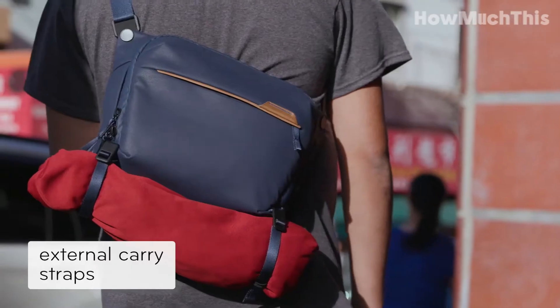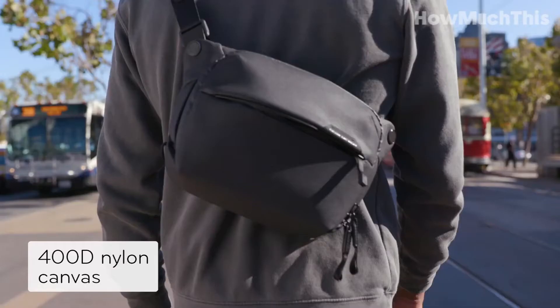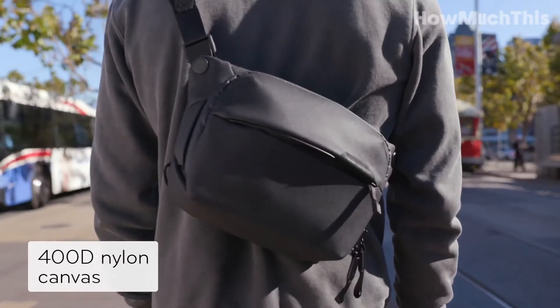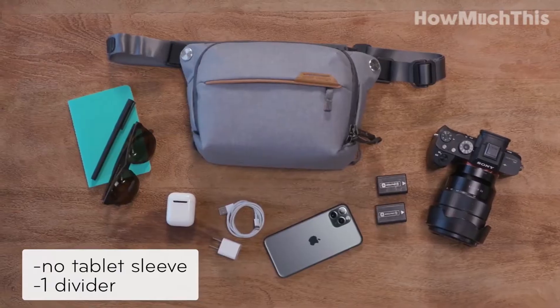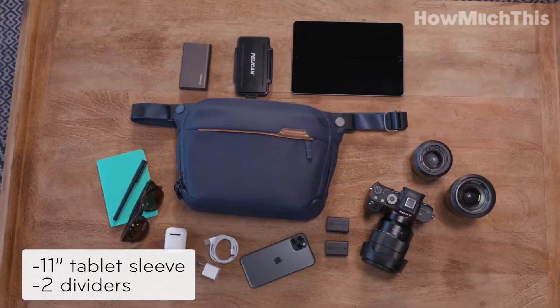Whether you're carrying your phone, camera, or other valuables, this sling bag guarantees security and peace of mind. Prepare for your everyday adventures with the Peak Design Everyday Sling and enjoy a hassle-free and stylish experience.